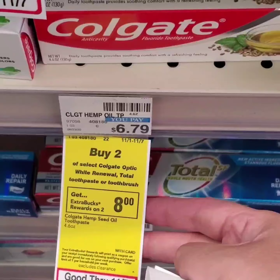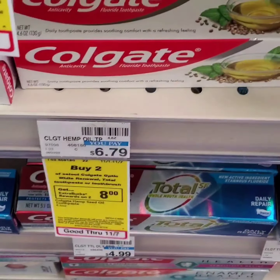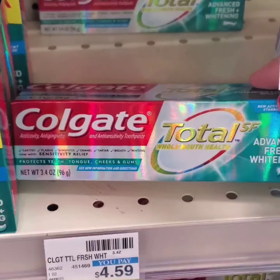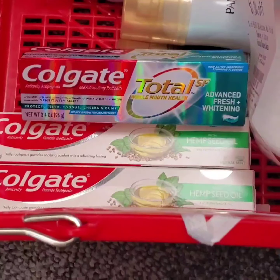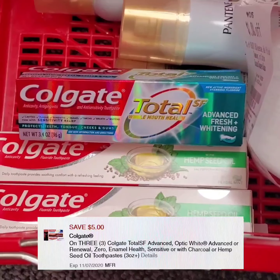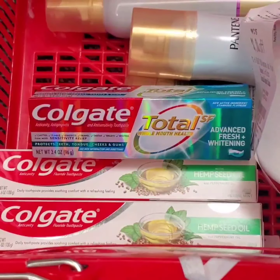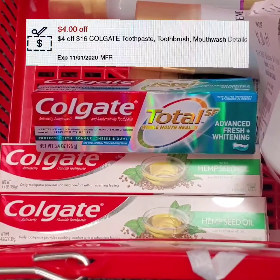Colgate toothpaste — buy two, get eight extra bucks. I'm gonna get two of these Colgate with hemp seed oil and one Colgate Total SF. I'm using a $5 Colgate digital coupon when you purchase three Colgate products. And since I purchased over $16 worth of Colgate products, I'll also be using a digital coupon for $4 off a $16 purchase.